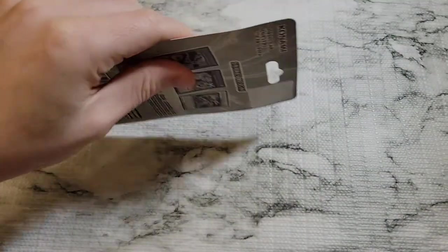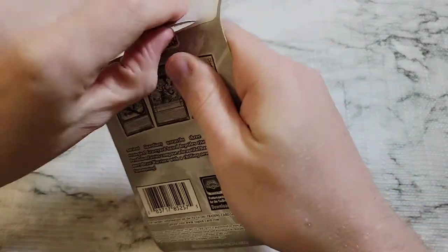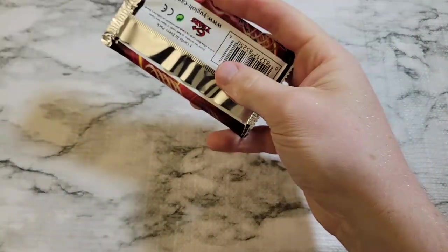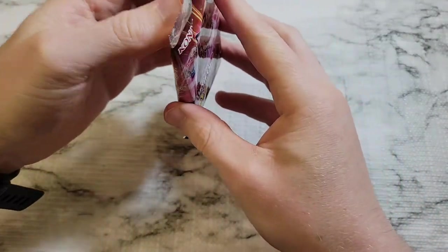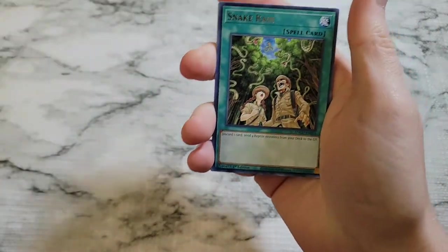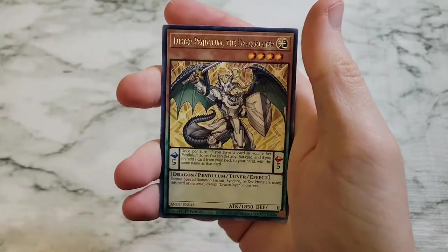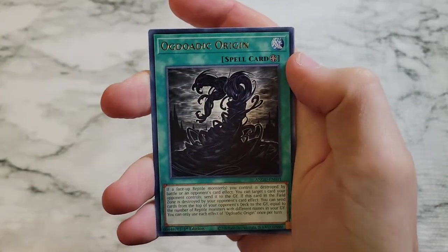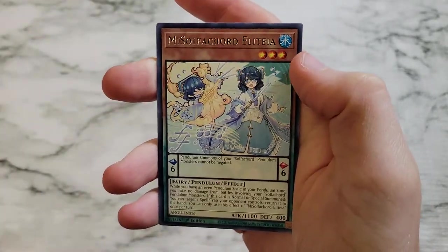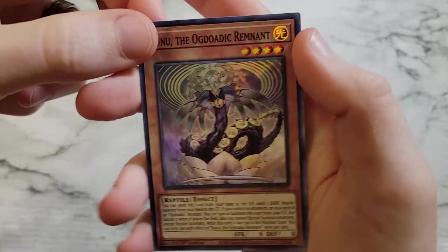Let's get this Ancient Guardians blister pack open and see if we get anything decent. We got Snake Rain, Octoaxis Calling, Luster Pendulum the Dracoflame Slayer, Octoaxis Origin, Magister Paladin the Ascending Dracoflame Slayer, Sulfacord Elateia, and Nunu the Ogdoadic Remnant as a super rare.